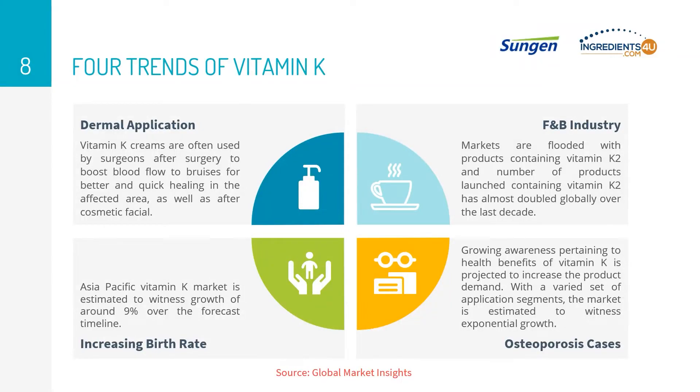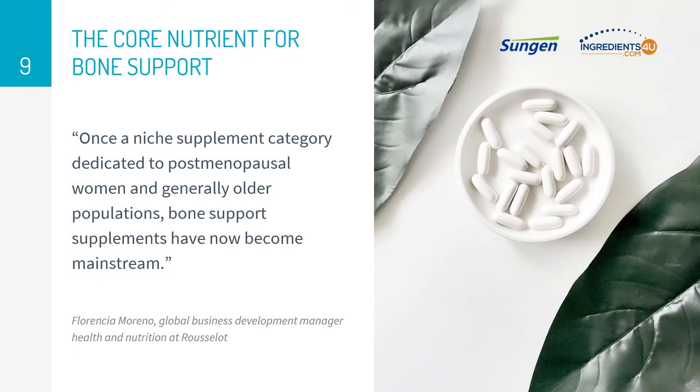The growing focus on functional foods and supplements owing to health concerns is projected to boost the global market over the forecast timeline. While many consumers actively turn to supplements and functional food and beverages to support bone health, tremendous opportunity exists for new launches in the market.